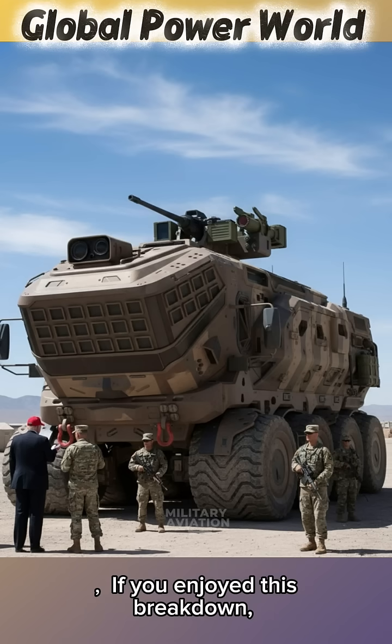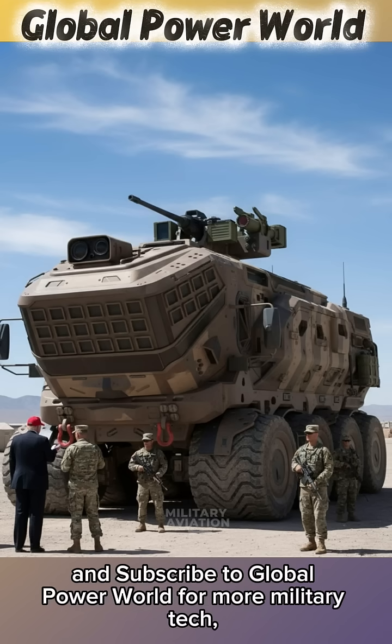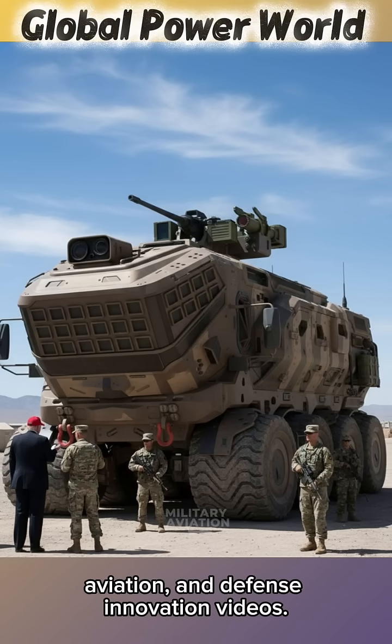If you enjoyed this breakdown, don't forget to like, share, and subscribe to Global Power World for more military tech, aviation, and defence innovation videos.